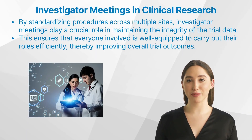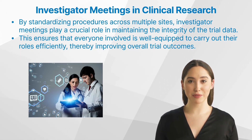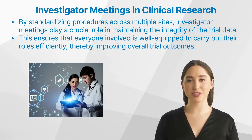The paramount importance of investigator meetings lies in their role to ensure that all investigators thoroughly understand the trial protocol. Consistency and accuracy are key in conducting successful clinical trials. By standardizing procedures across multiple sites, investigator meetings play a crucial role in maintaining the integrity of the trial data.